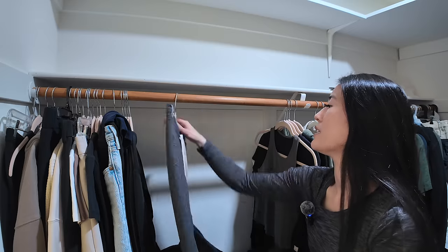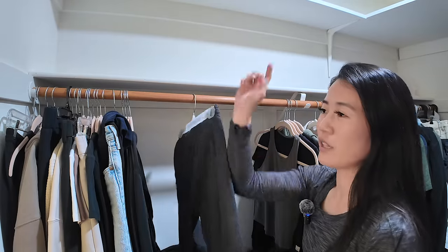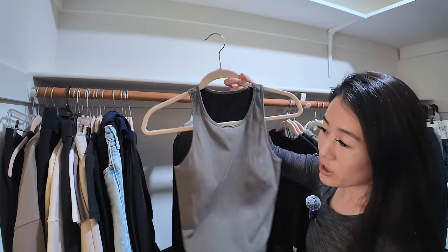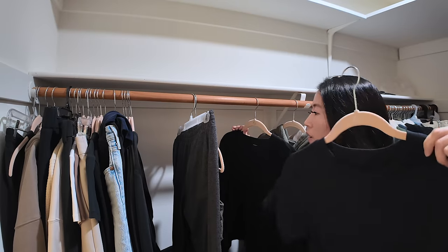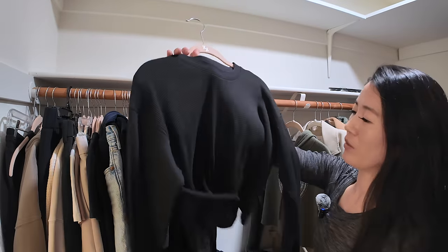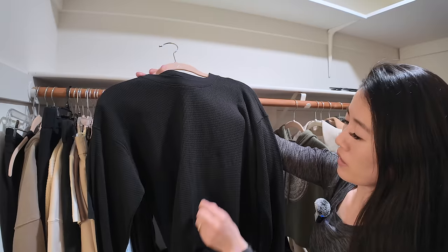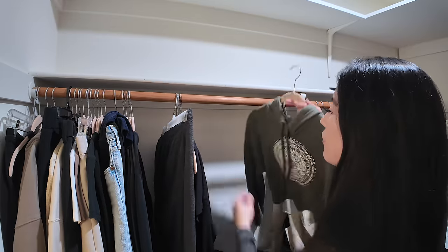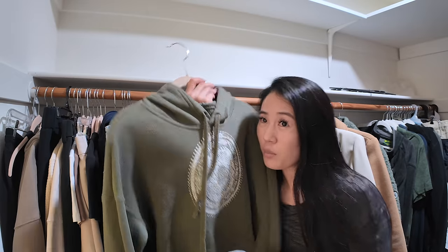I have my pajama pants from Vuori — just the regular performance joggers in olive green, one of my favorite colors. I have a pajama shirt option, and from Aritzia I have a waffle weave shirt — which is why you need that lint roller. And if I'm super cold, I have a clean hoodie just for sleeping. We'll be gone for about 10 days, and if I can't do laundry I can re-wear the pants and still be fine.